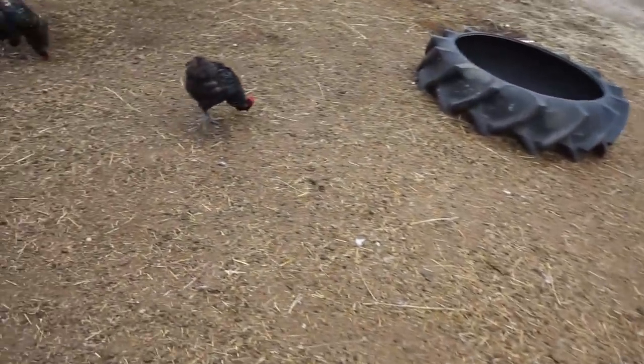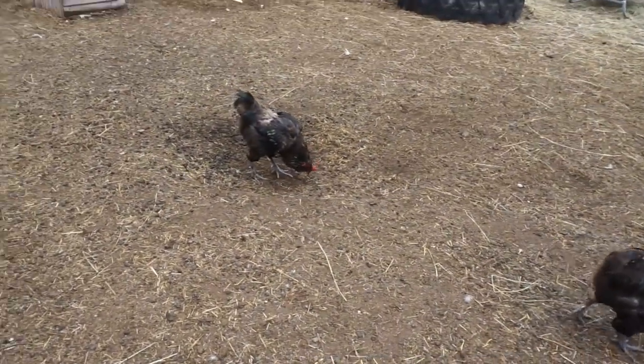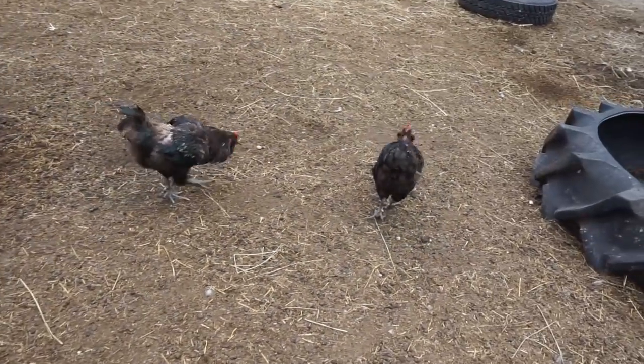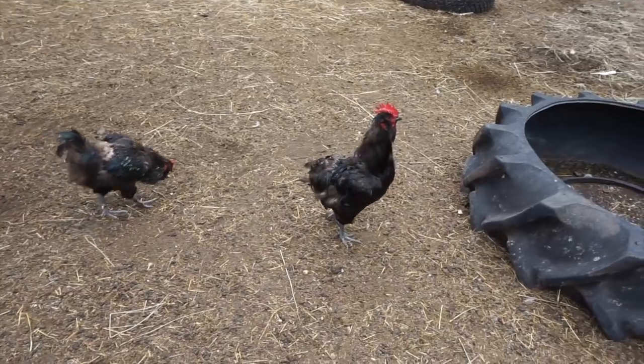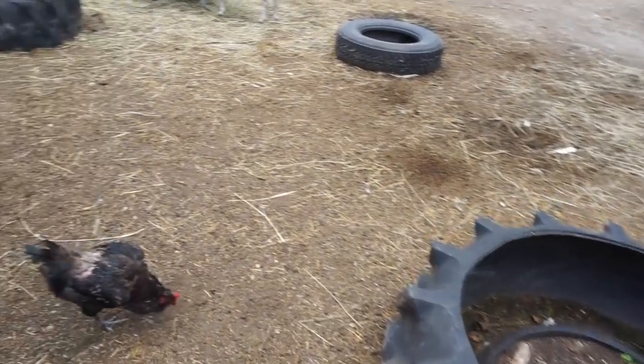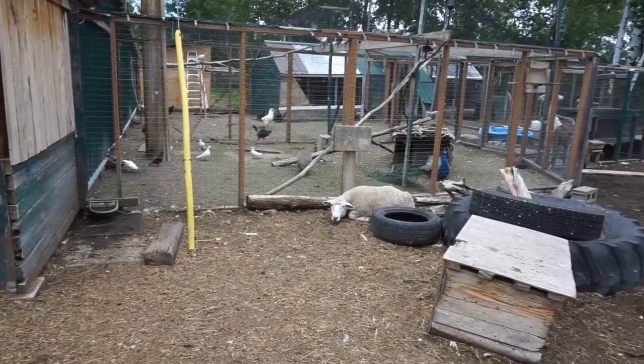We have our roosters that roam the yard. A lot of animal sanctuaries won't take roosters in, but of course we do. We put them right out in the yard here. All of our hens and two of the roosters are over in that pen over there.